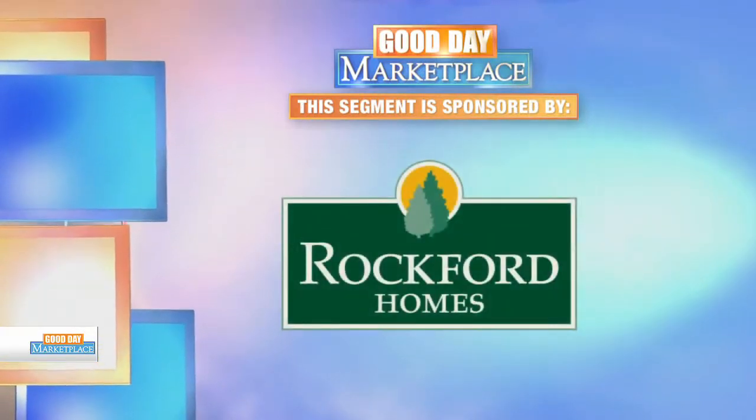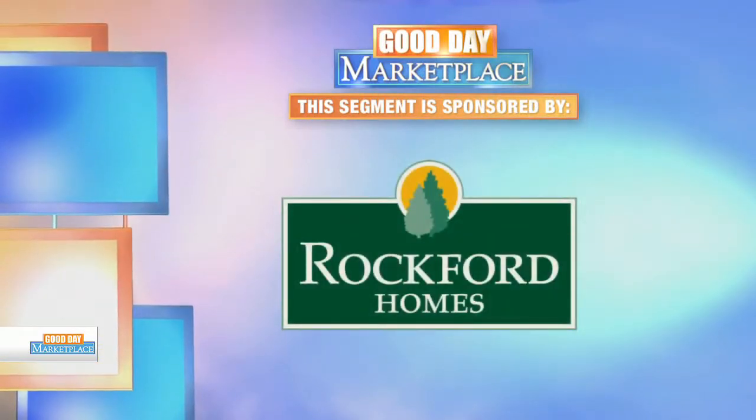This segment is sponsored by Rockford Homes. When it comes to customization, no one offers more options than any other production builder than Rockford Homes. So today, we're checking out a brand new floor plan.